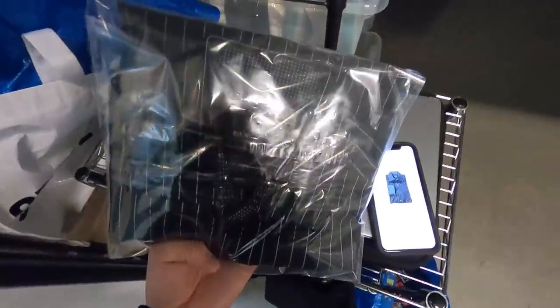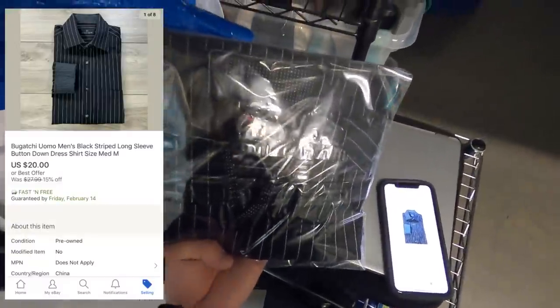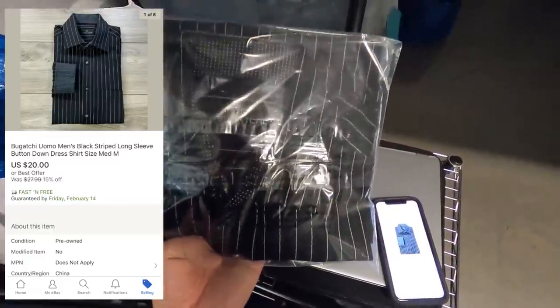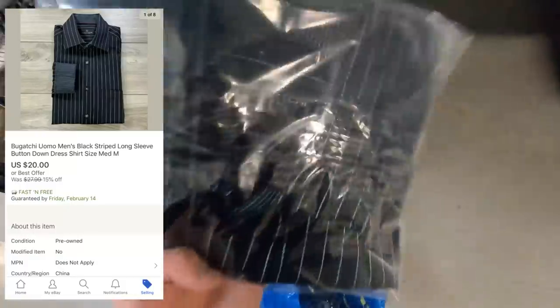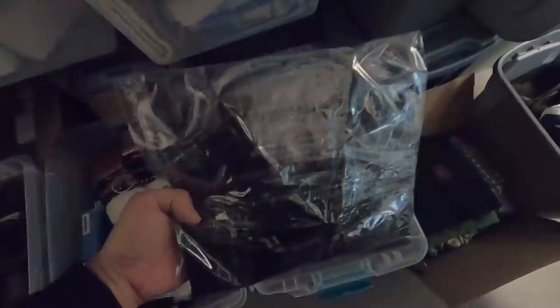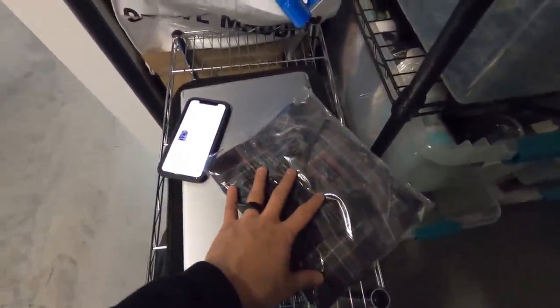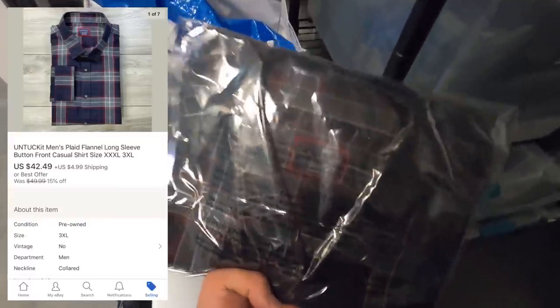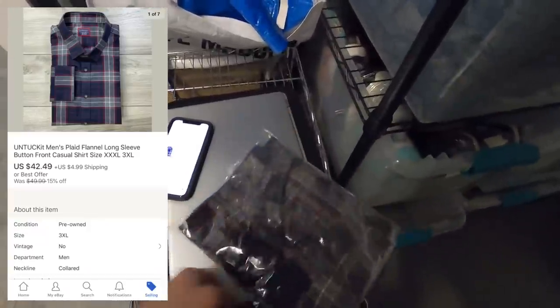This next item is a men's Bugatti Yomo button-front shirt — a very basic striped black long sleeve. I took a best offer of $20; I just wanted to move this piece. Another item that hasn't been inventoried yet is an Untuckit in a 3XL — a really good size. This was a thrift store find picked up recently for $6.29, and it sold for $42.49 with buyer-paid shipping. Untuckit is a really good brand.